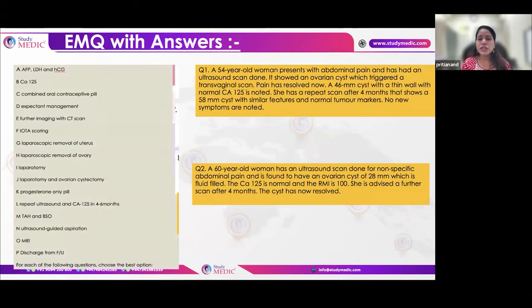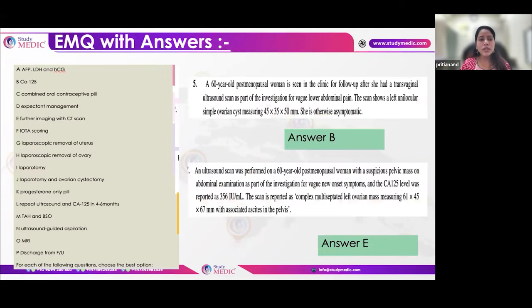Scenario examples: a postmenopausal woman with a cyst that changed size on repeat scan after four months — proceed to laparoscopic bilateral oophorectomy. If the cyst resolved on follow-up — discharge. If a postmenopausal cyst is newly diagnosed — calculate RMI by checking CA-125 first. For a complex cyst with high RMI — arrange CT scan and refer urgently to gynae-oncologist; CT scan is the priority.